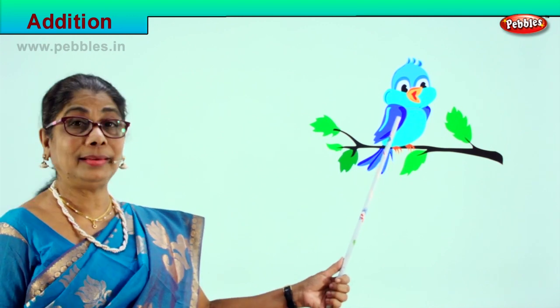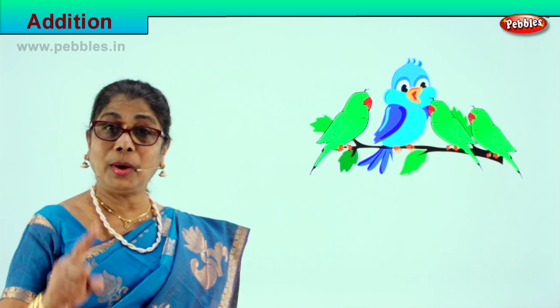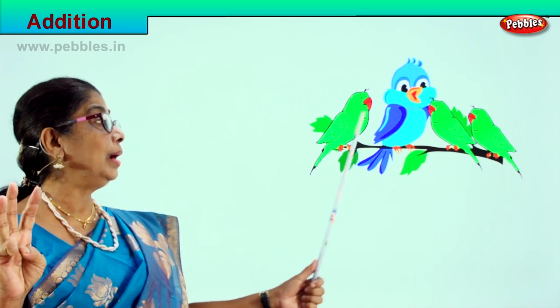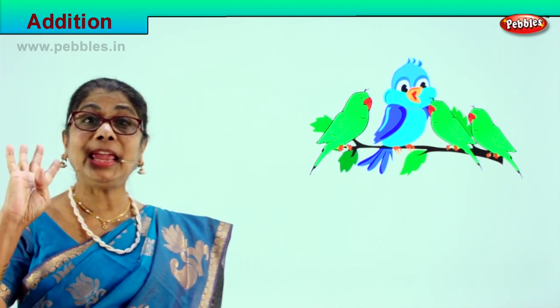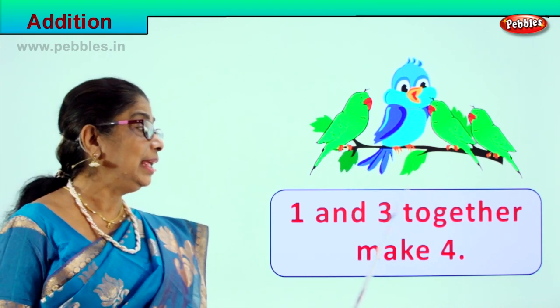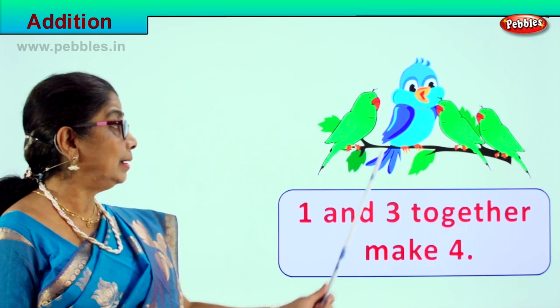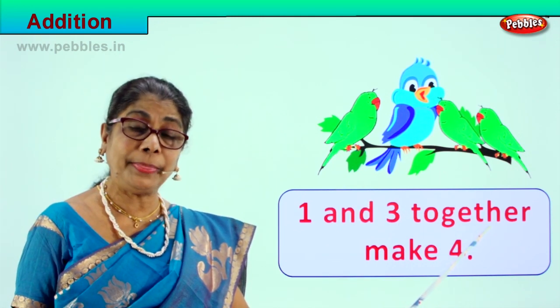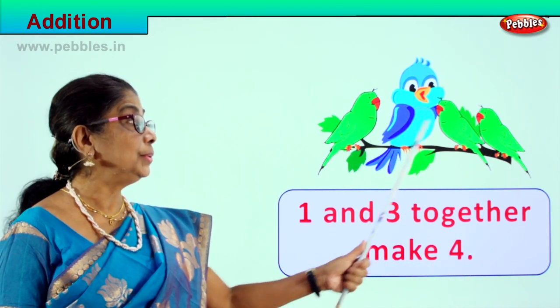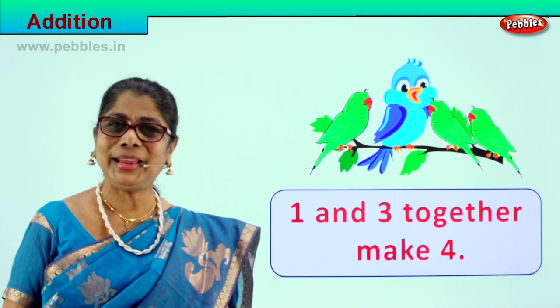Look at the little birdies sitting here. How many birdies? There is one bird. One and three more: one, two, three. One and three more birds sitting on the branch make four. One and three together make four: one, two, three, four. Very good, did you enjoy?